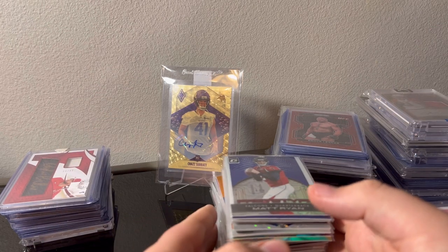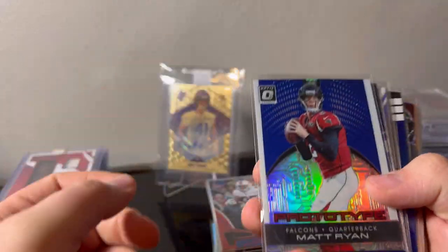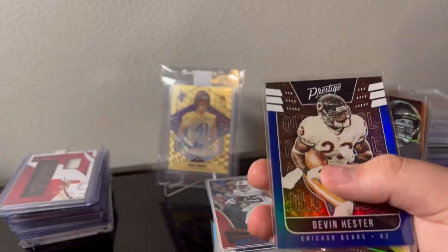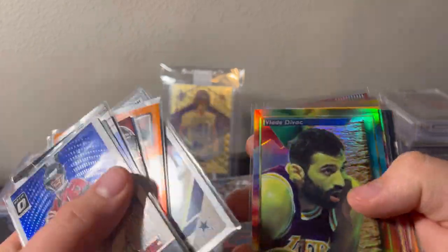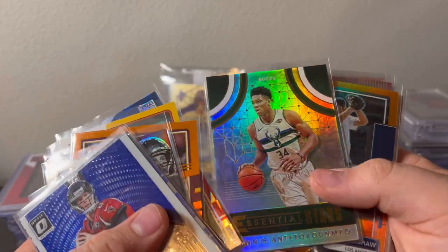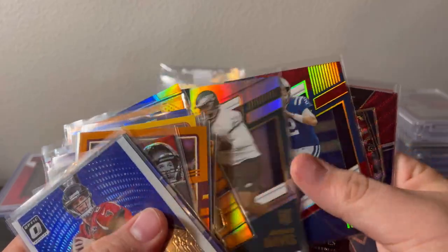Might forget, but starting with this one — I paid 50 bucks for this lot right here, just a bunch of numbered stuff, some PC cards. Those two are Devin Hester numbered, Brady, Monica, Trent Williams stuff, a Vladi refractor — that's kind of cool — a bunch of numbered stuff, Giannis insert, numbered, numbered, numbered.